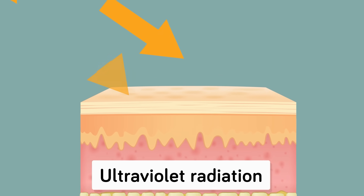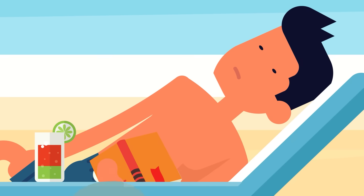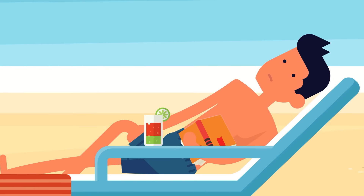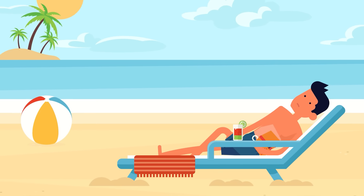Ultraviolet radiation is the wavelengths of energy slightly shorter than what we can see as the color purple. When they strike your skin in high doses from the sun, they can cause radiation burns. This is actually what causes your skin to turn red and uncomfortable when you spend too much time in the sun, not a thermal burn from the sun's heat.